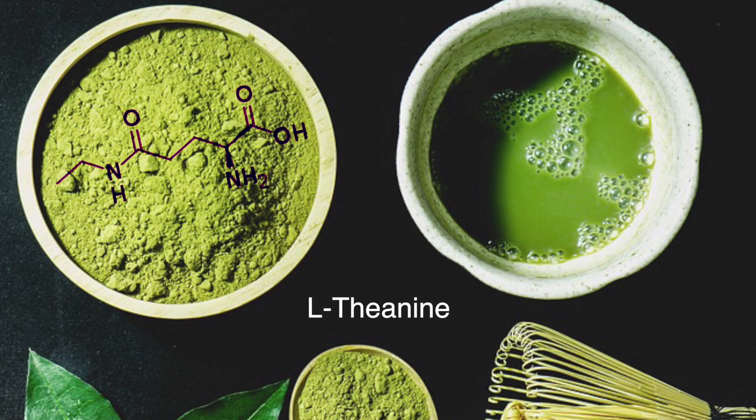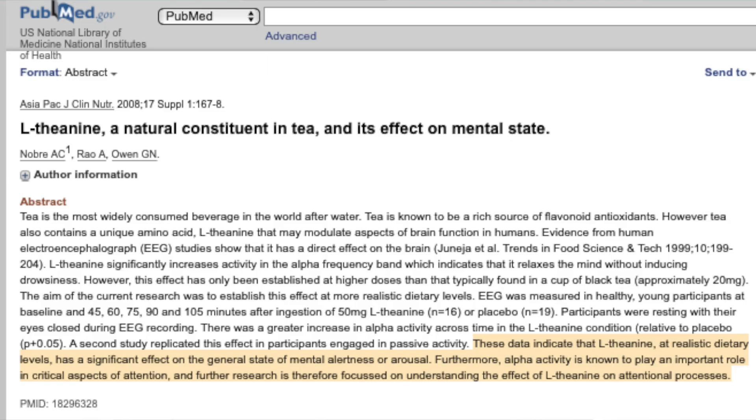Now for some other benefits of green tea beyond skin: the amino acid L-theanine, which is five times more predominant in matcha versus green tea, has been shown to increase concentration and focus while also giving a relaxed, calm feeling. It crosses the blood-brain barrier very efficiently, starting to work within 30 minutes or even faster.